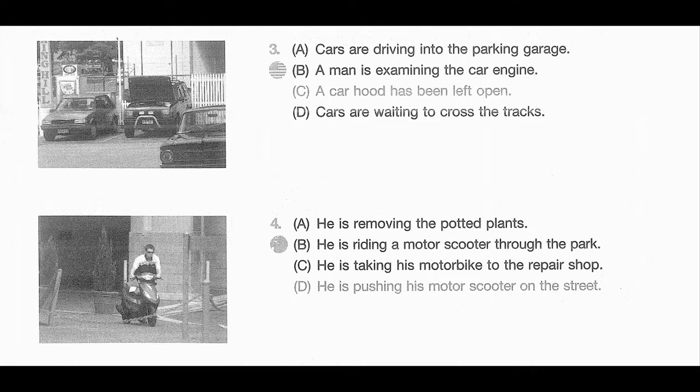Cars are waiting to cross the tracks. A man is examining the car engine. C. A car hood has been left open. D. Cars are waiting to cross the tracks.